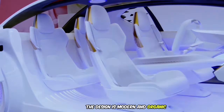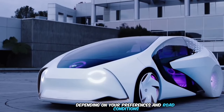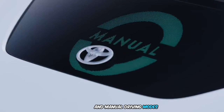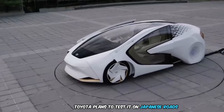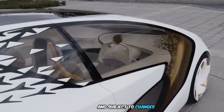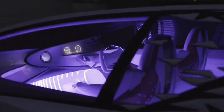The design is modern and organic, reflecting its advanced capabilities. Depending on your preferences and road conditions, it seamlessly switches between automatic and manual driving modes. More than just a vehicle, the Concept I aims to humanize and enrich your journey. Toyota plans to test it on Japanese roads in the coming years, though it's still in the prototype stage. The Concept I is expected to be priced around $100,000.